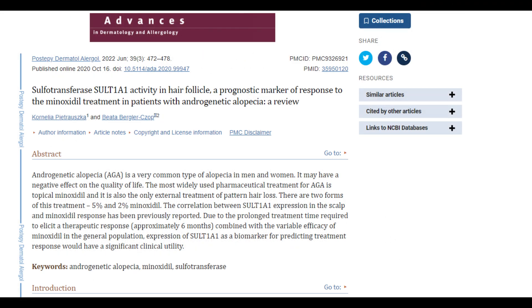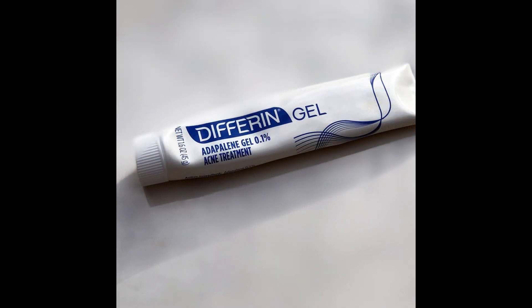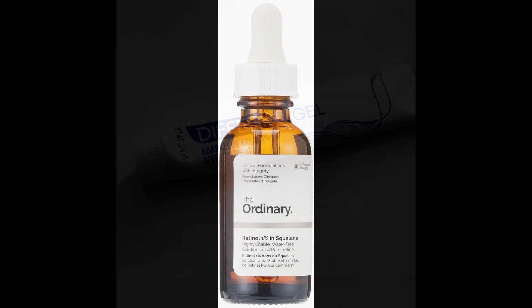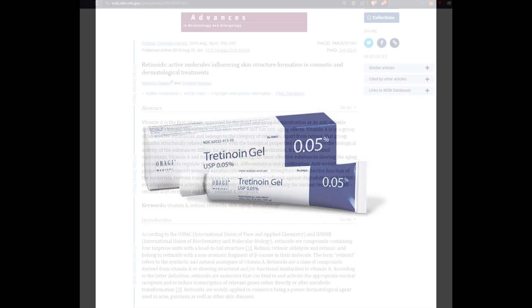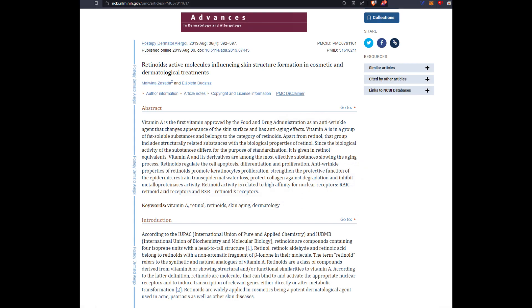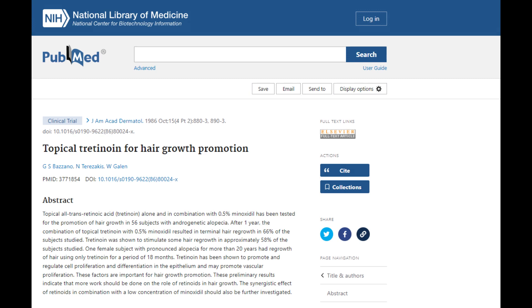Various methods can be used to enhance sulfur transferase enzyme levels on the scalp. A prevalent approach involves the use of topical retinoids such as adapalene, retinol, and tretinoin. Topical retinoids can elevate the cell turnover rate of the skin, subsequently boosting sulfur transferase activity.